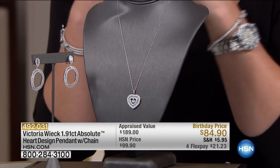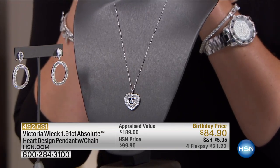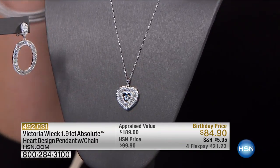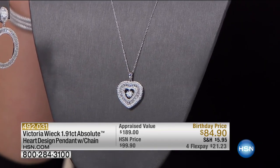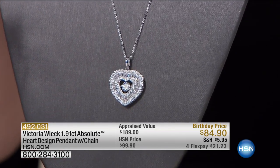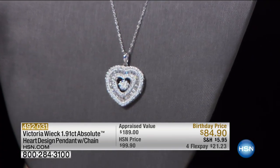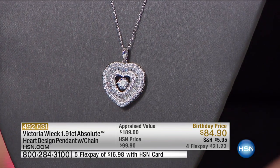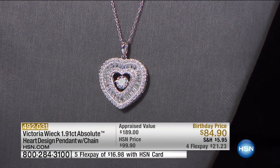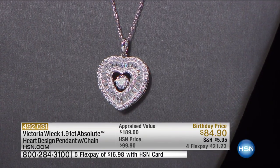We're going to move into a brand new item. And when we talk about the most popular iconic motifs here at HSN — hearts and crosses. Hearts and crosses, always top sellers as it should be. This is a brand new design from Victoria — it's a heart design pendant. You get the chain included. It's specially priced at $84.90 here this afternoon, with that $15 savings. The 18-inch chain is coming included.